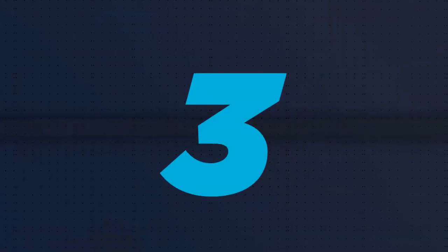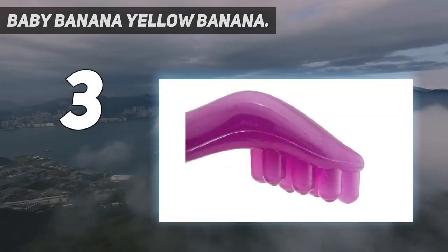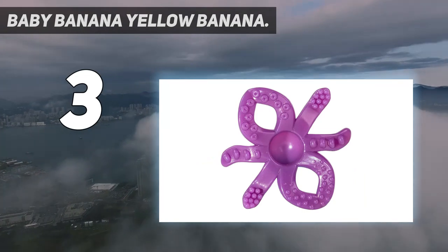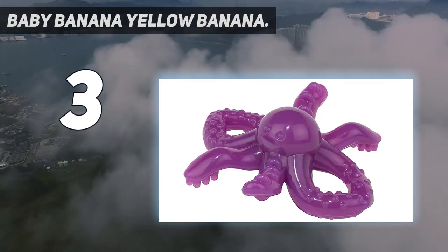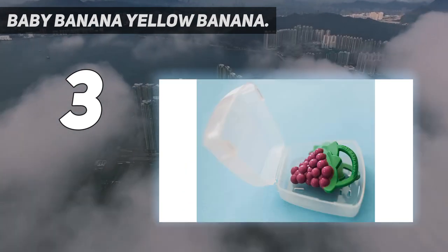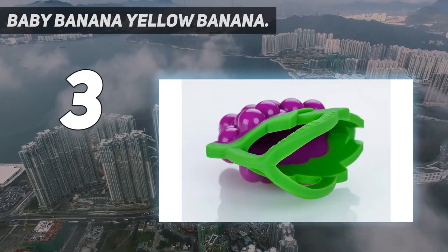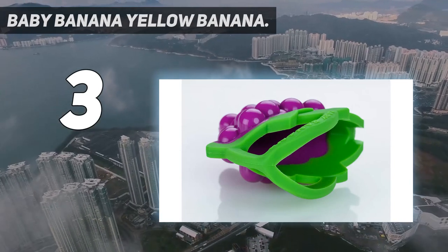At number 3: Baby Banana Yellow Banana. According to the American Dental Association, as soon as teeth appear, decay can occur. The organization suggests that parents start brushing their teeth as soon as they begin to come into the mouth. Since teething babies won't let you touch their gums, let alone brush their new teeth, having a teether that doubles as a toothbrush is a huge plus.